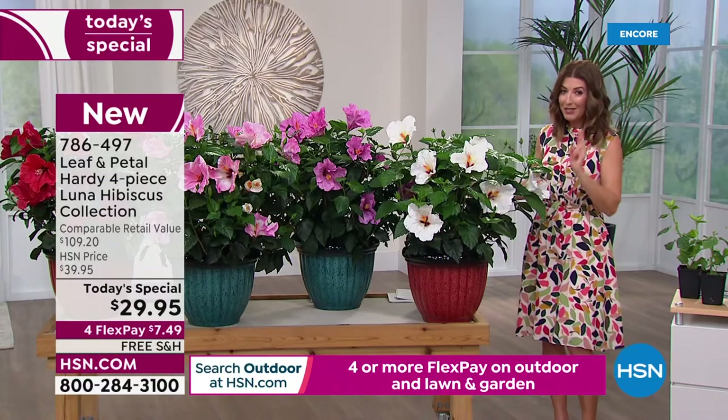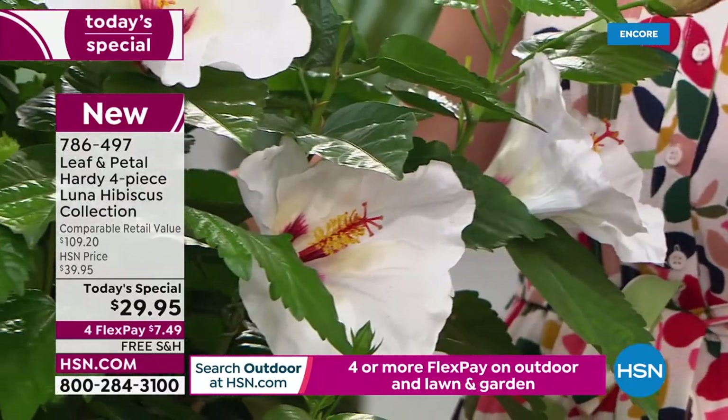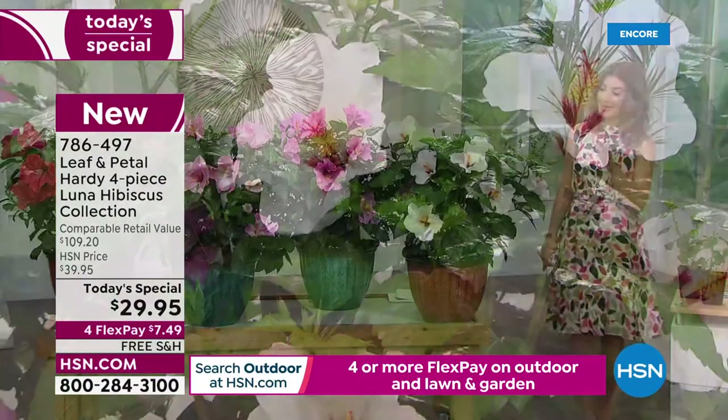Now, if you love pairs of the same color, maybe you would like to order two sets, and you could get two of the white, two of the rose, two of the swirl, two of the red. You get the idea, but we have never before offered a hibiscus today's special quite like this.